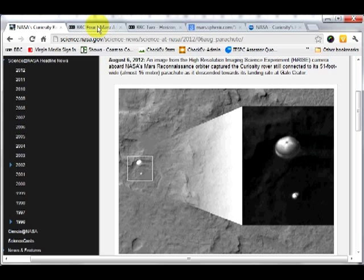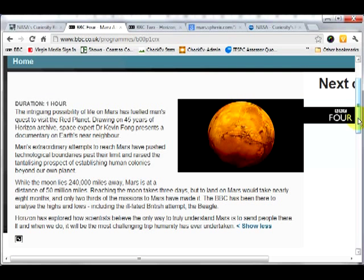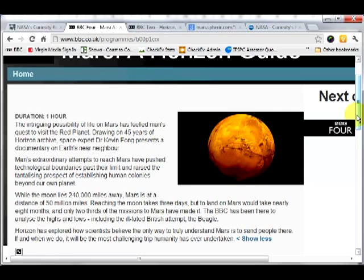I wanted to make this video because of the attention focused on Curiosity, to draw attention to some false information which has been put out on a documentary. A few days ago I was looking at a documentary from 2009, broadcast by the BBC in the UK called Mars Horizon Guide. When I watched it, I found it was replaying much of earlier documentaries, and found that the original mistake was repeated.